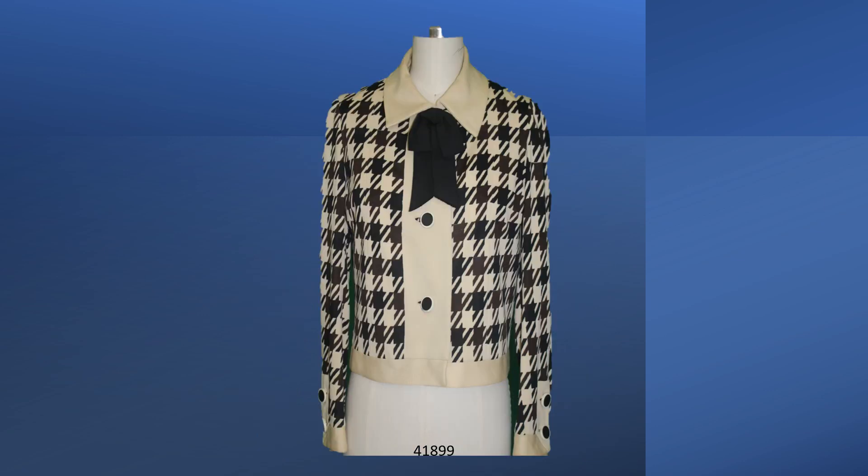Also from Chanel's last collection, the Spring Summer Collection of 1971, this jacket is fabricated in wool double knit. It has a turned down collar and a band at the waist. The buttonholes are thread. The buttons are probably replacements.